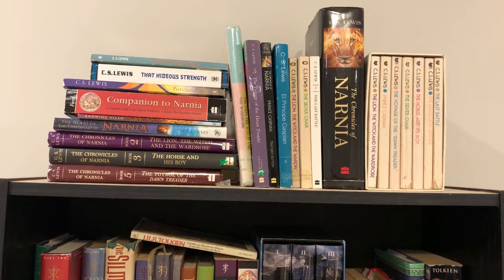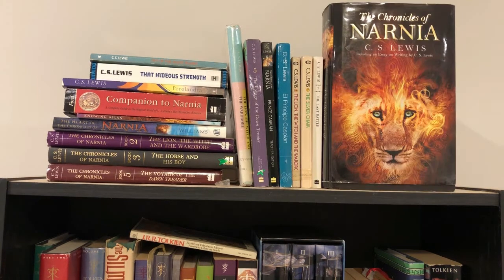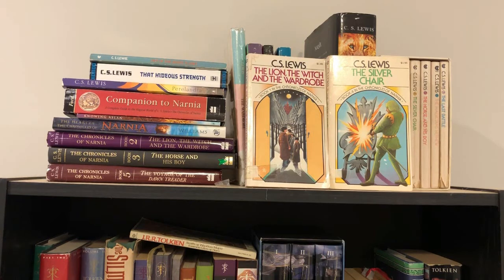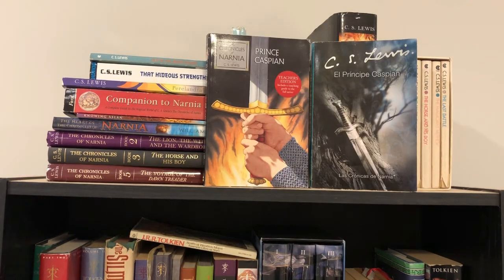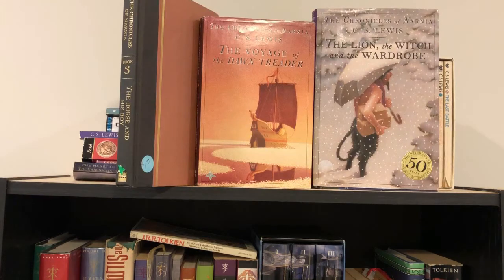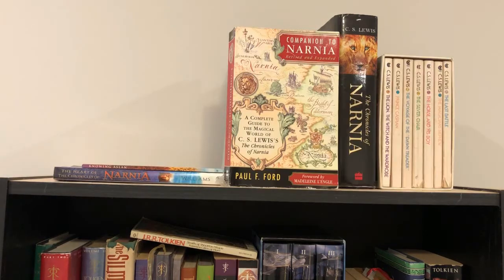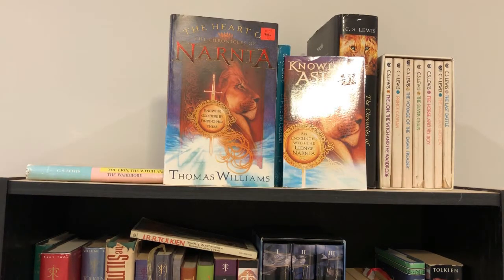On the very top shelf we start with one of my very favorite authors, C.S. Lewis. I'm sort of — well, not sort of, I am — a collector of the Chronicles of Narnia, so I have several different editions and sets. I have a boxed set of the Chronicles of Narnia, a bind-up edition with all of them together in one book, The Last Battle, The Silver Chair, The Lion the Witch and the Wardrobe, Prince Caspian both in English and in Spanish. My favorite book of the series, The Voyage of the Dawn Treader, The Lion the Witch and the Wardrobe, The Horse and His Boy, and The Lion the Witch and the Wardrobe in hardback. The Space Trilogy: Out of the Silent Planet, Perelandra, and That Hideous Strength. Also Paul Ford's Companion to Narnia, The Heart of Narnia, and Knowing Aslan.